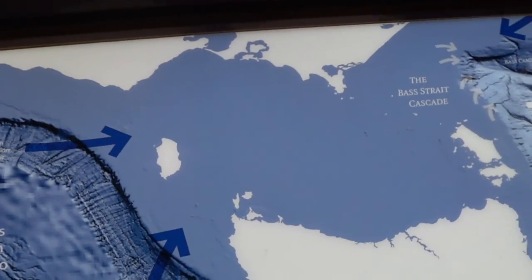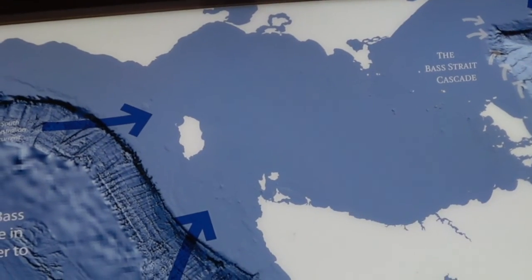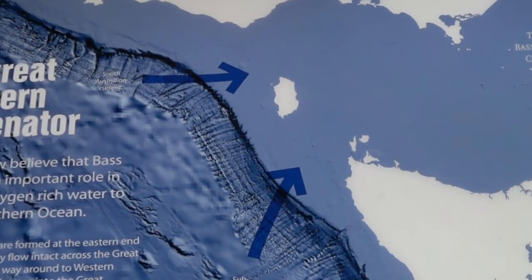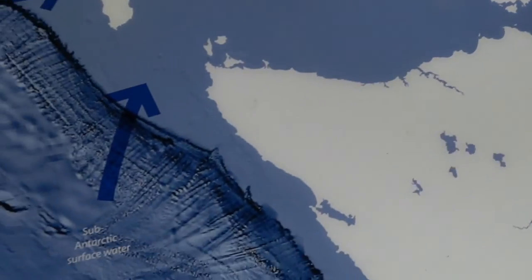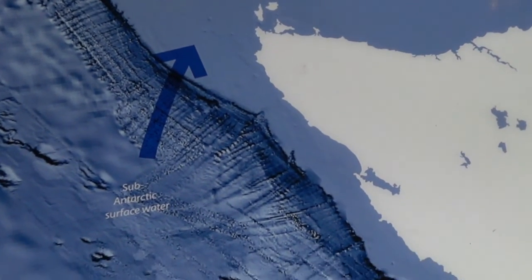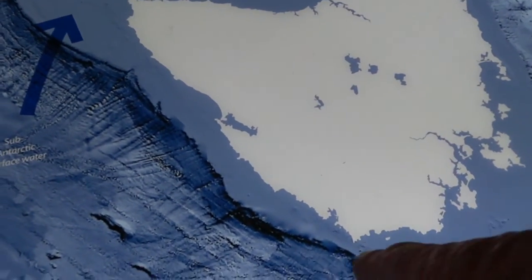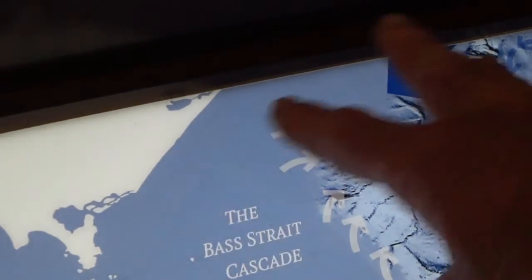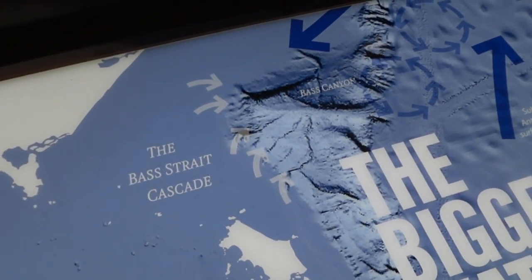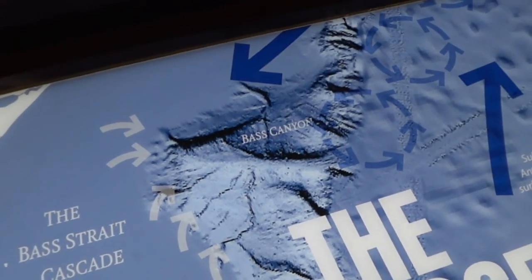This is really interesting - this is why Bass Strait gets so rough. Bass Strait itself is only about 80 metres deep, and you've got the edge of the continental shelf, so kilometres deep out here. The water comes up in a hurry - it rushes across and spills over into what they call Bass Canyon. This probably also explains a lot of the weather since even though it's water, it really affects the air above it, and the west coast of Tasmania gets a lot more rain. Bass Canyon is 400 metres high and about 100 kilometres long - if it were a waterfall on land it would be the highest in the world by miles.